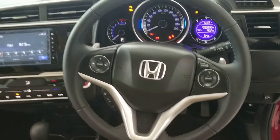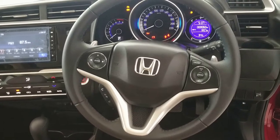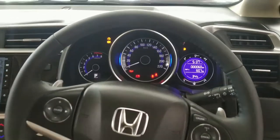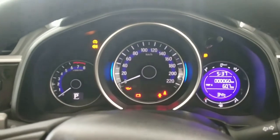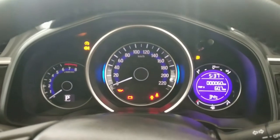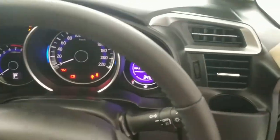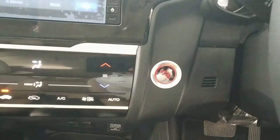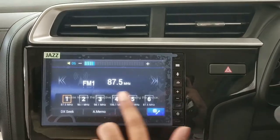There is a leather-wrapped steering wheel with audio and cruise control buttons. The steering is tiltable. The instrument cluster is an analog unit, complemented by a digital MID display showing range information. There is also a push-start button.